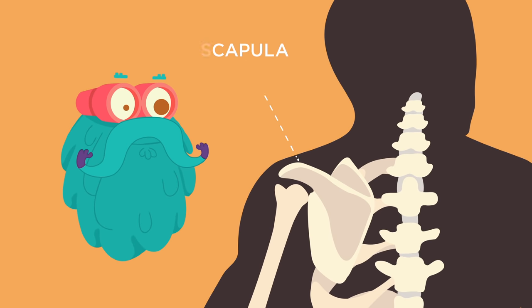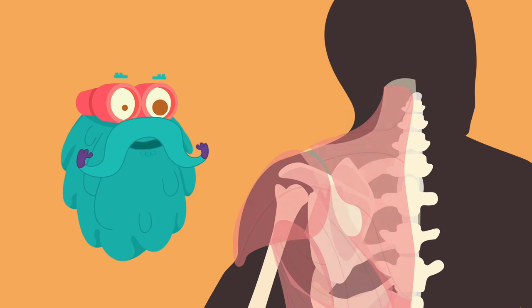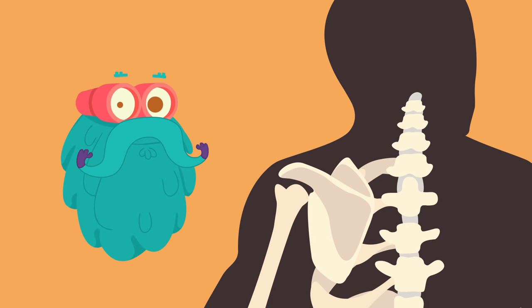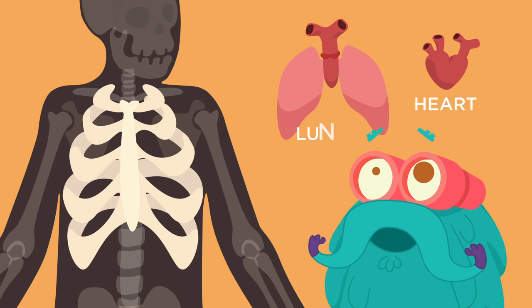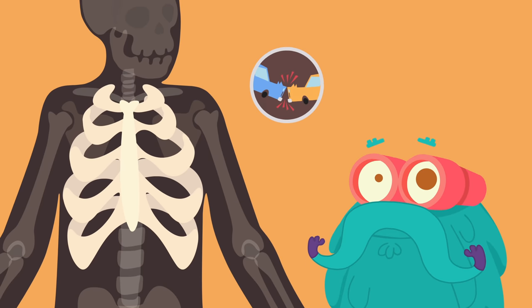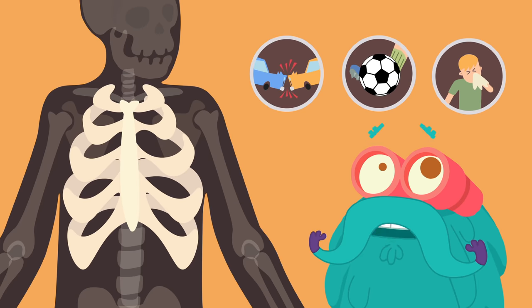Scapula! It is a triangular shaped bone that is protected by surrounding muscles. It is commonly called the shoulder blade. Ribcage! The ribcage protects your heart and lungs. It is actually very delicate and can be damaged by accidents, sports, or even a powerful sneeze.